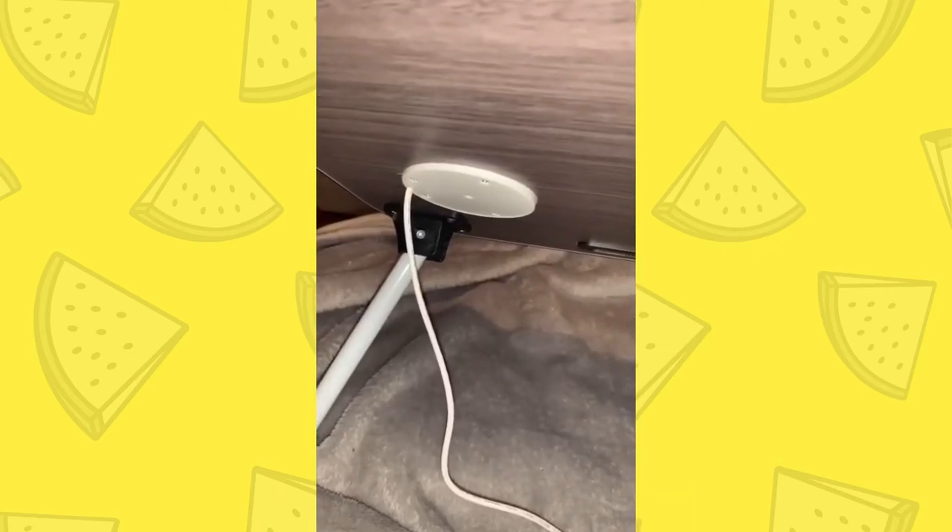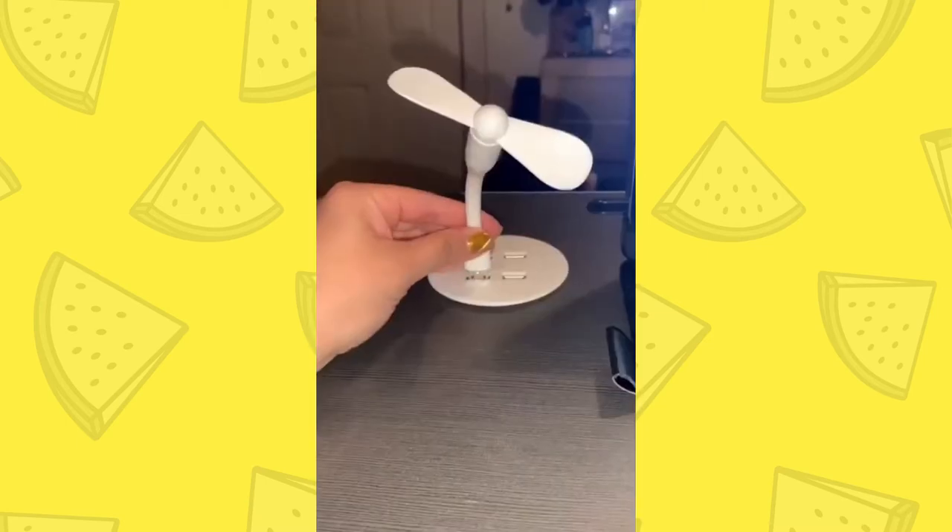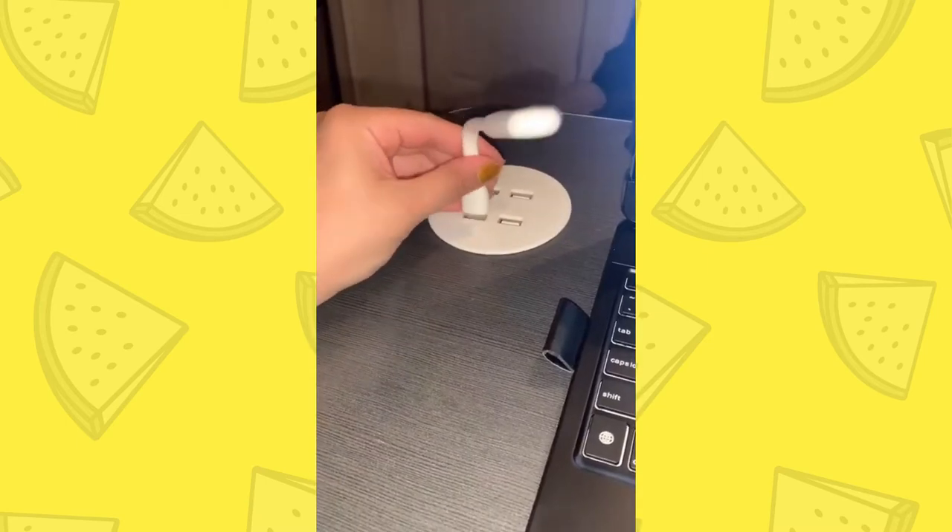This is the best investment ever. It has a plug so you can charge your phone, a cup holder, cute little add-ons, a fan, and a night light.